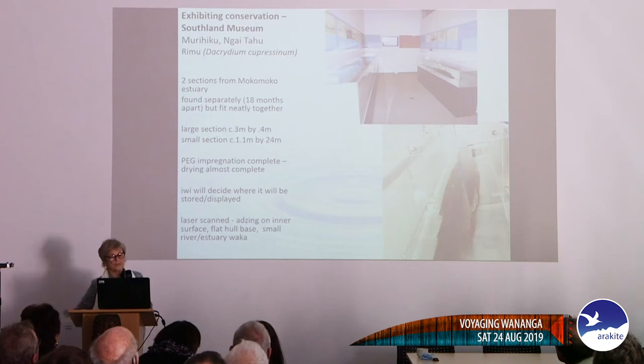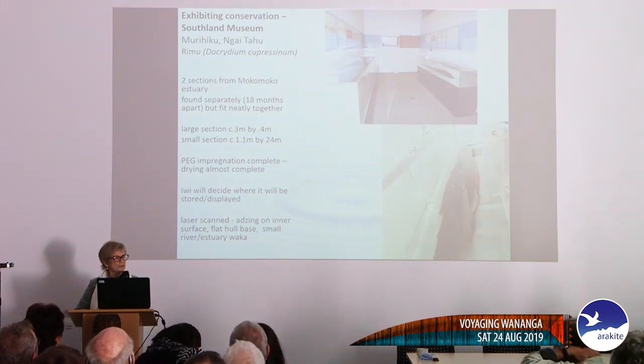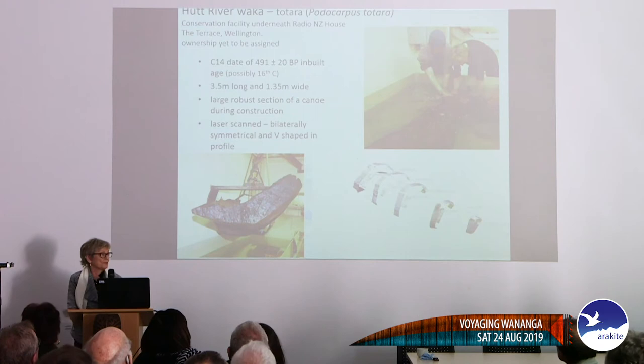This is a very small waka found in an estuary. The iwi didn't really have a place to conserve it, so we decided to conserve it in a gallery as a colleague of mine had done in Germany — very successfully. Everyone was very interested in seeing the process because normally conservation is done behind closed doors. When we put it on display, somebody walked in and said they had the other piece to it — and they did — so we were able to fit it together.